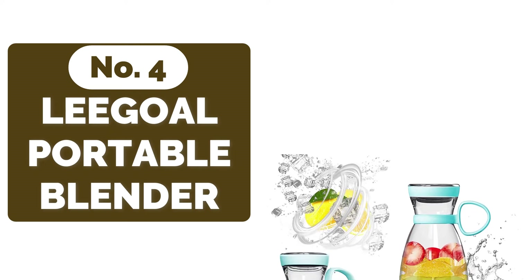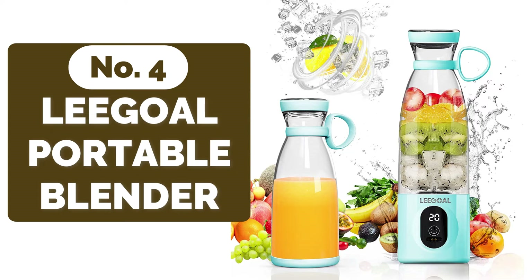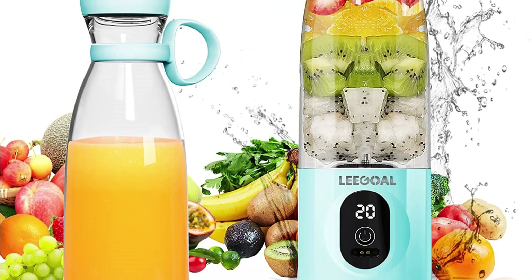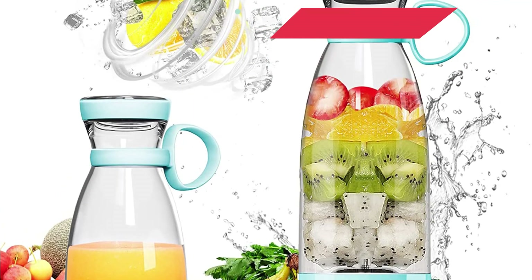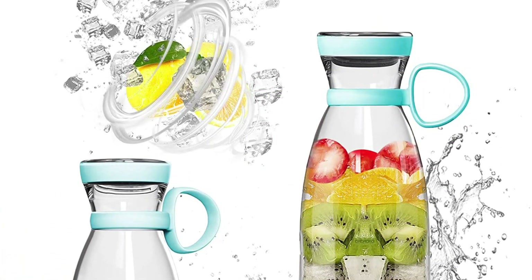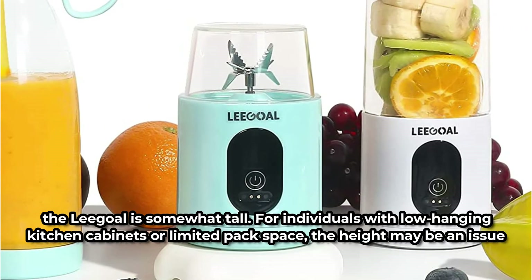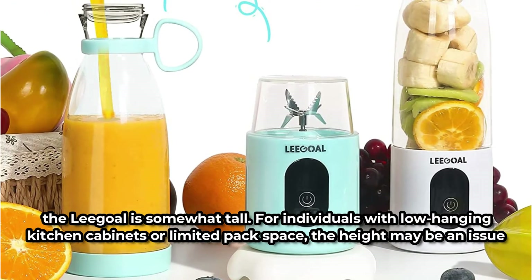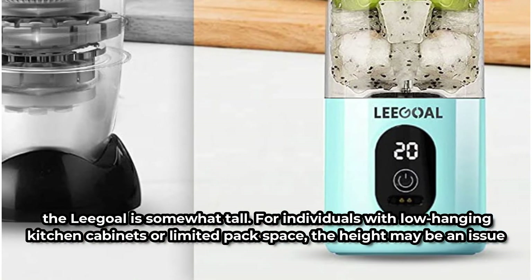Moving up at number four is the Legal Bravo Portable Blender. This blender outlasts the competitors in terms of durability. It's the only blender in our review that's waterproof, with an IPX7 rating. We confirmed this claim after submerging the blender in water for 30 minutes and seeing it chop through frozen fruit without a hitch. It was also one of the more powerful models, achieving a desirable smoothie consistency faster than the majority of the competition. Despite its portability, the Legal is somewhat tall, and for individuals with low-hanging kitchen cabinets or limited pack space, the height may be an issue.